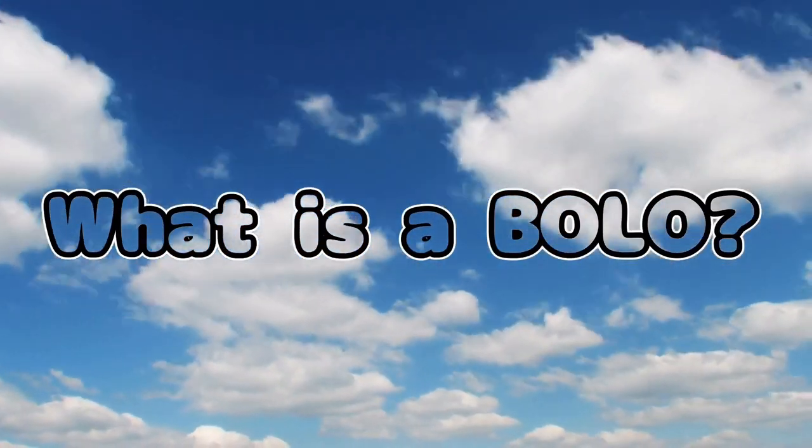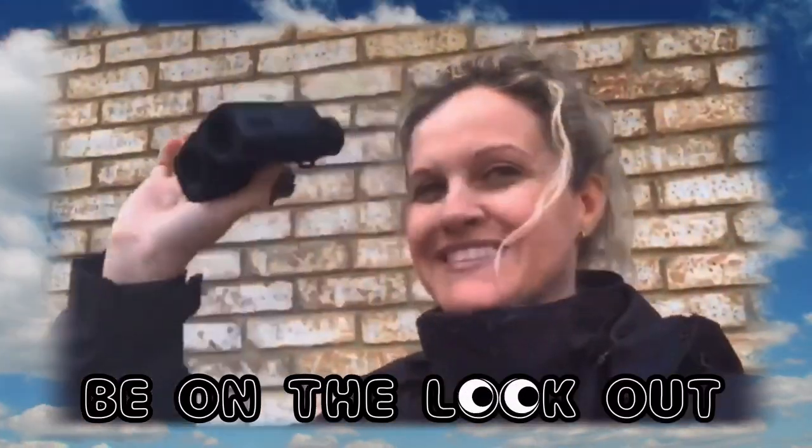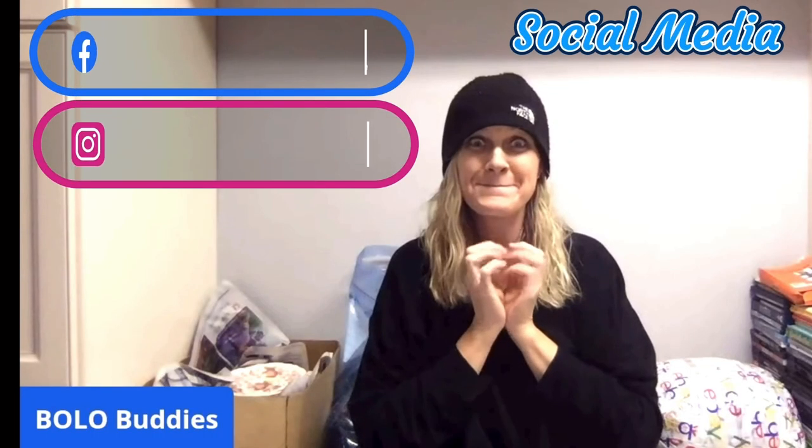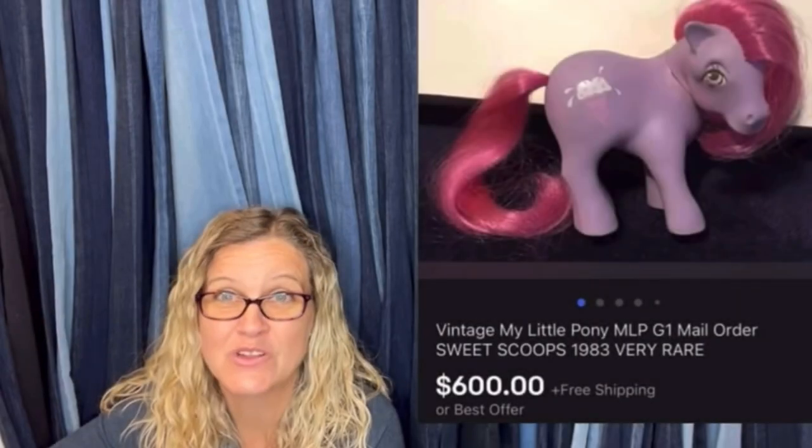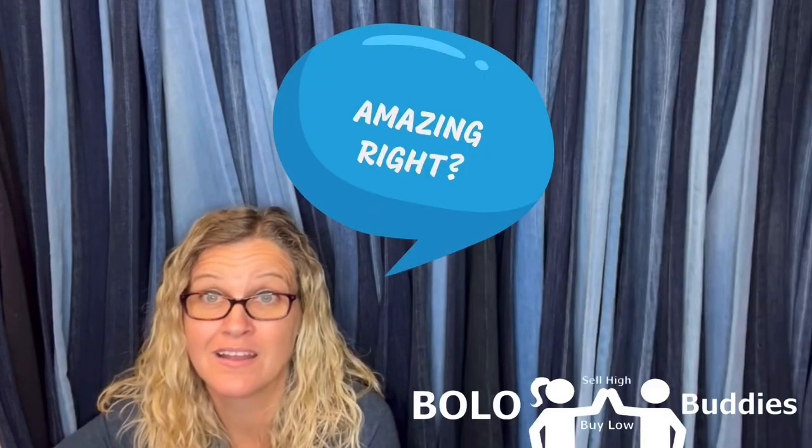Hey Bolo Buddies, thanks for watching. In this video we're going to talk about big money bolos — items to be on the lookout for, items you can hopefully buy low and flip for a profit. Time to resell: $600 for a My Little Pony. Amazing, right? All right, let's get started.